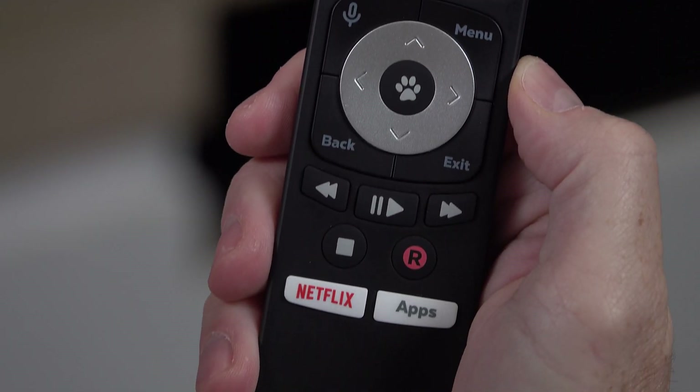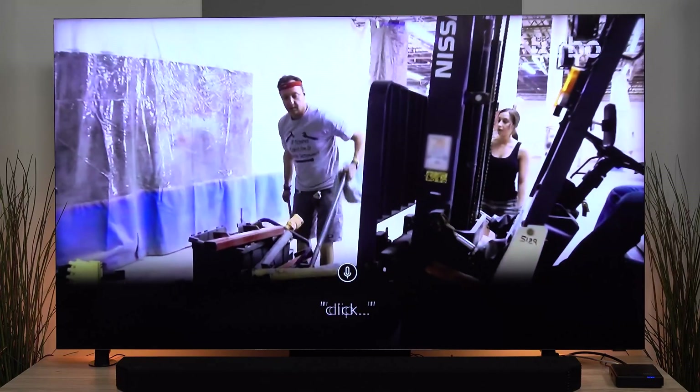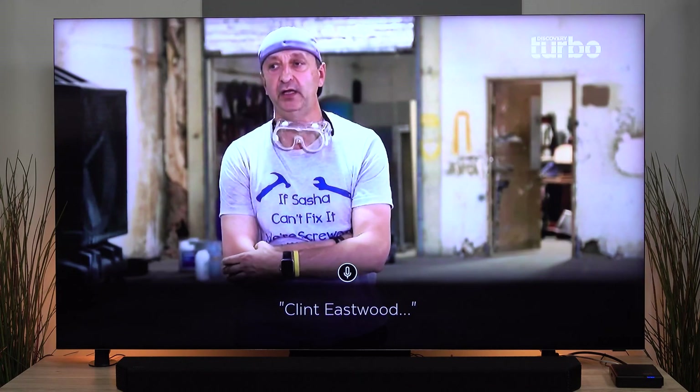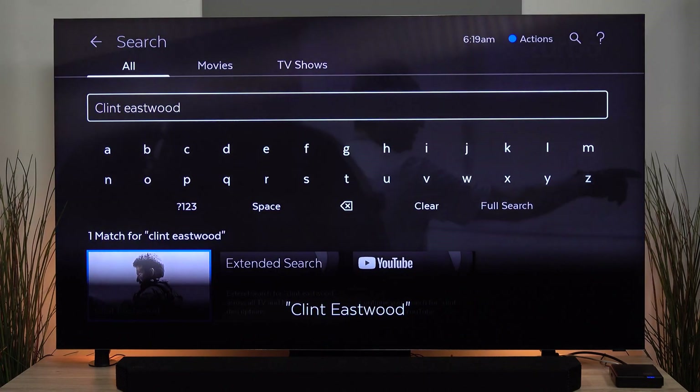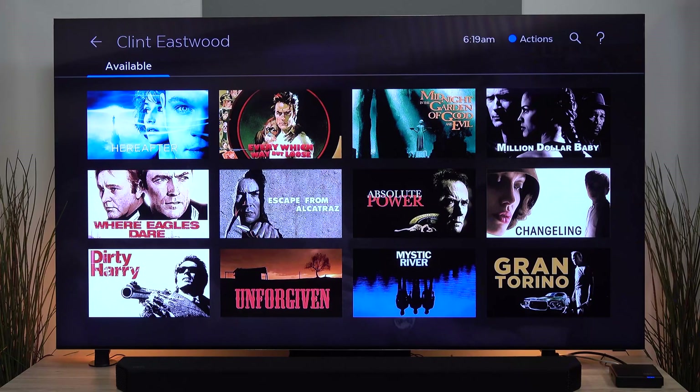And it's not just changing channels or searching for TV shows. You can search for an individual actor. Clint Eastwood. And we'll now get a search of Clint Eastwood content. So we've got one match here for Clint Eastwood — we can now view all the content available to watch starring Clint Eastwood.